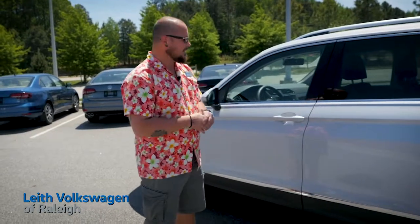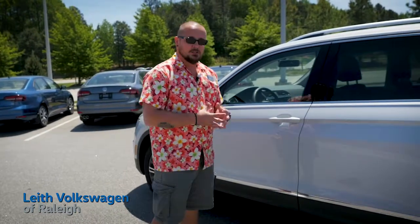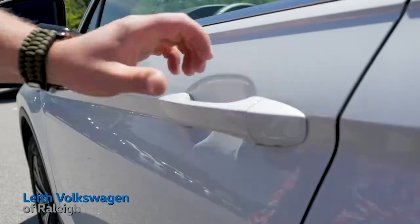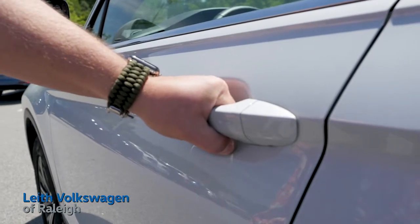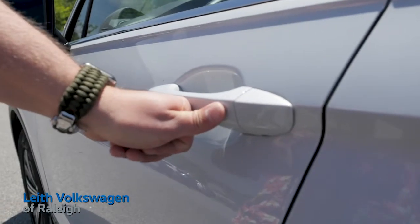Volkswagen's Kessy keyless entry system makes it a breeze to get in and out of your new Tiguan. As long as the key is within three feet of the vehicle, just grab the door handle and the doors unlock. When you're ready to lock the vehicle again, just press your thumb to it and your doors are locked.